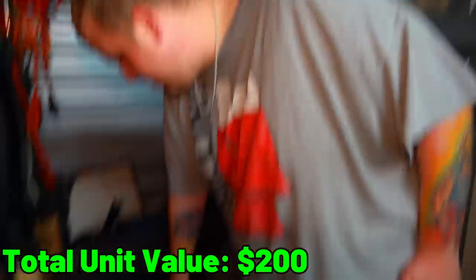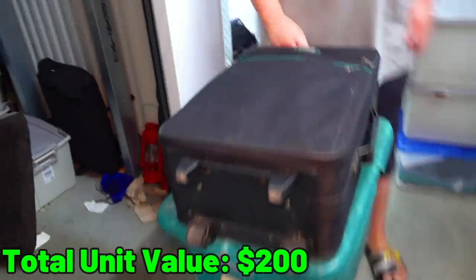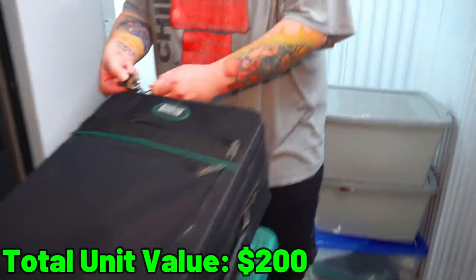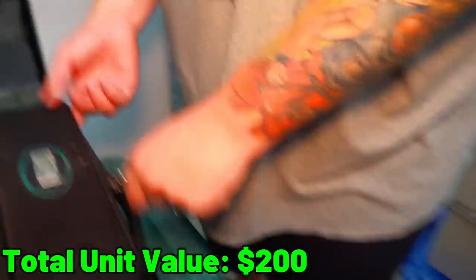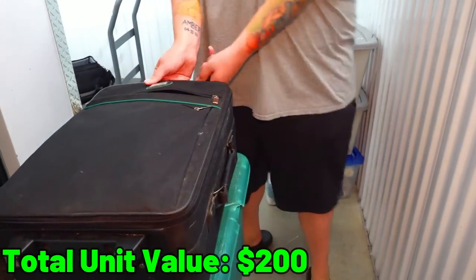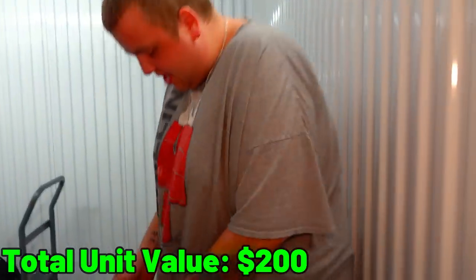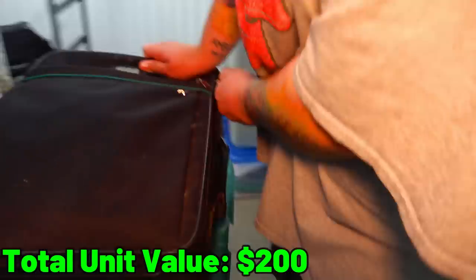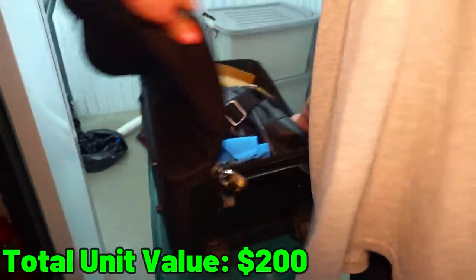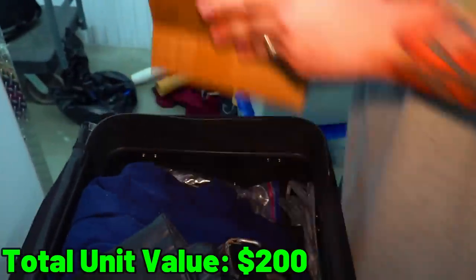That tote grossed me out. We're going to go to the suitcase instead. No way — look at this, it's locked. Oh, it's not locked, it's just on there. But it's not opening. It may not be locked but it's acting as if it is. There we go — this is glasses and some medication.